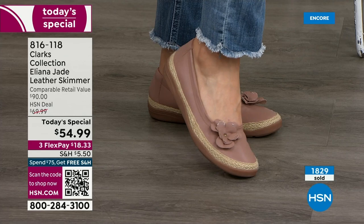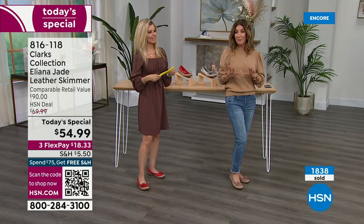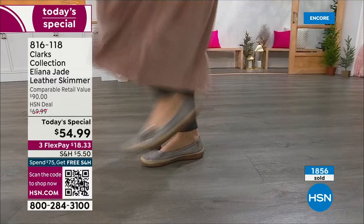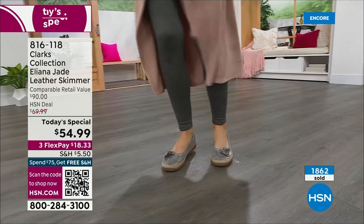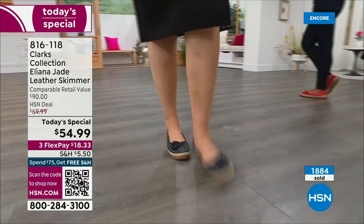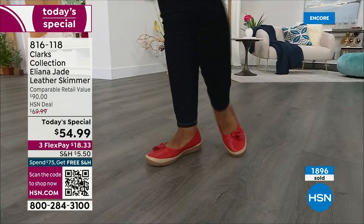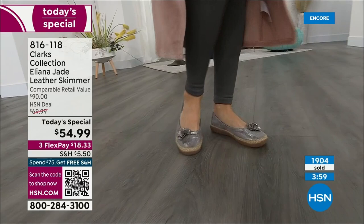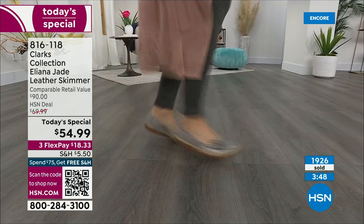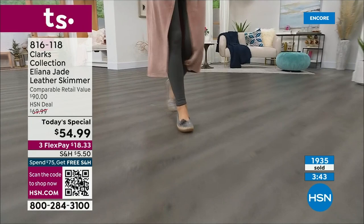We don't have another Clarks Today's Special on the calendar — nothing scheduled — and we certainly won't do this one again at $54.99. That's our best value, one day only. Don't miss out on your color and size. The red looks great on Ingrid; Kara is wearing the metallic — she's the one sticking her shoes out of windows and dancing. Never know what a metallic shoe will do for your mood — makes you feel a little peppy, sassy, and fun. Put your fashion where your feet are.